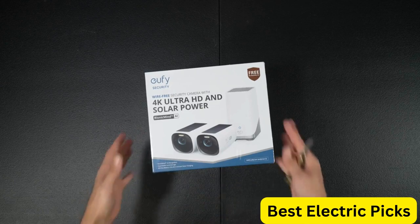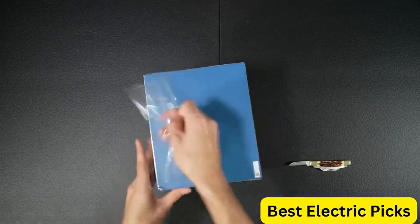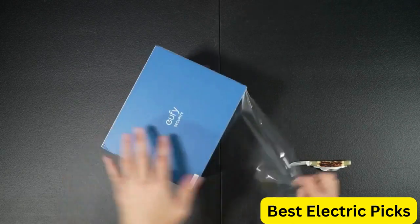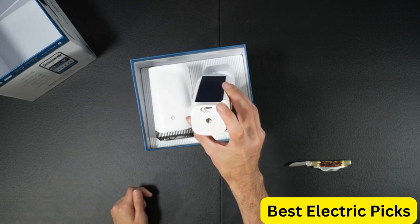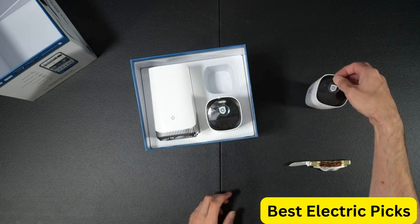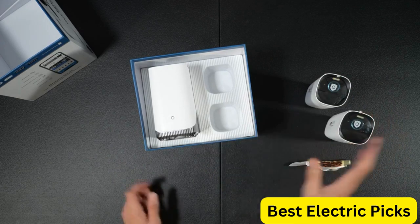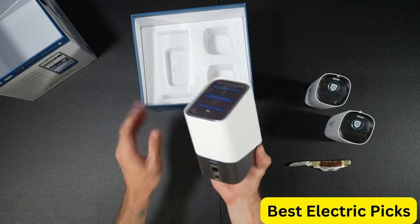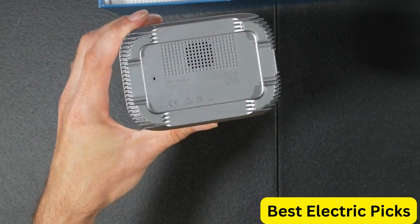The Eufy Security S330 EufyCam 3 2-Cam Kit is a top-of-the-line outdoor wireless security camera system that offers advanced features to ensure the safety and security of your property. With a 4K camera and face recognition AI, this system can accurately identify and track people, pets, and vehicles in real time. The forever power solar panel ensures that your cameras stay powered without the need for regular battery replacements or recharging.